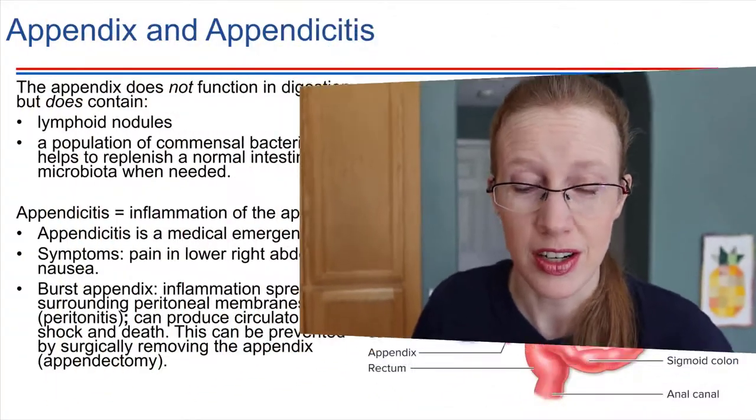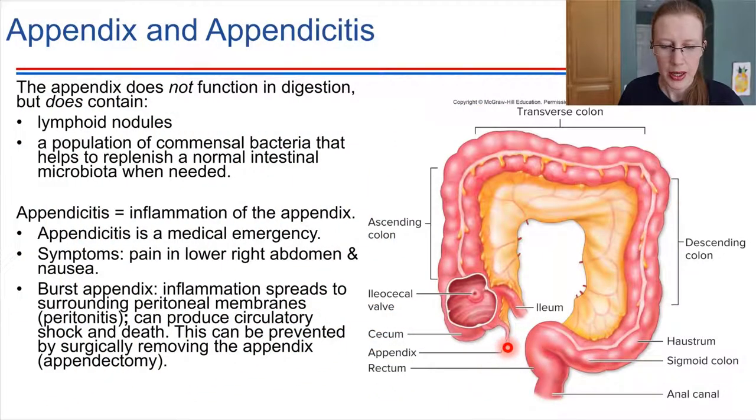We're going to take this opportunity to introduce the appendix. The appendix is a very small structure and it's located right at the beginning of the large intestine, right here. This little tiny thing — this is the appendix.